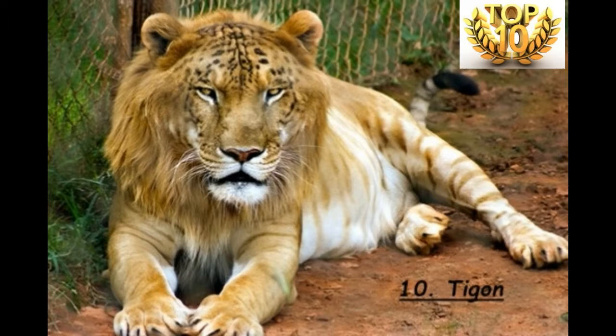The Litigo first appeared in Alipur, India in 1971. In a zoo, a female Taigo mated with an Asiatic lion. The same pair mated several times and gave birth to seven Litigos.